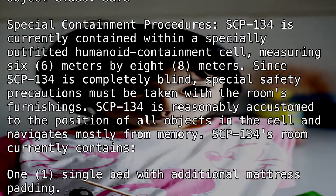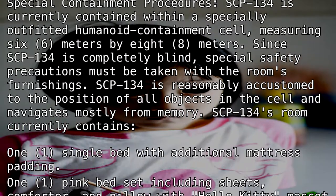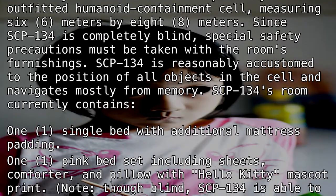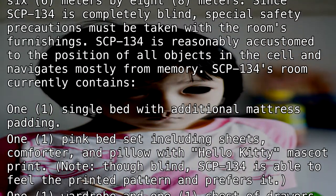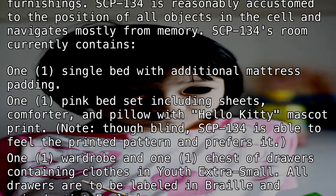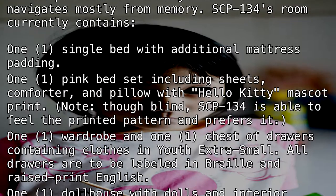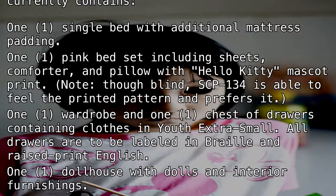SCP-134's room currently contains: one single bed with additional mattress padding; one pink bed set including sheets, comforter, and pillow with Hello Kitty mascot print. Note: though blind, SCP-134 is able to feel the printed pattern and prefers it. One wardrobe and one chest of drawers containing clothes in youth extra small. All drawers are to be labeled in Braille and raised print English.